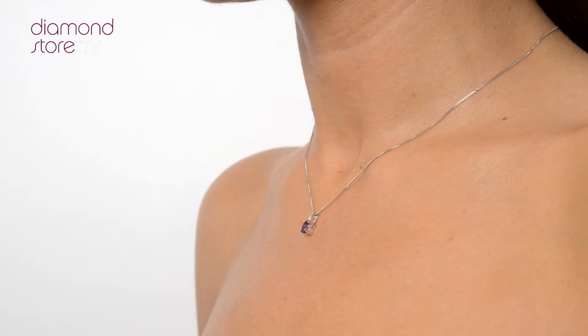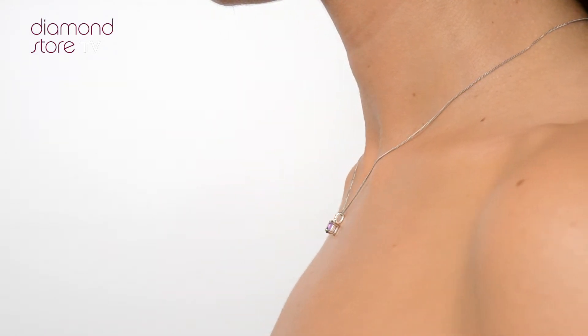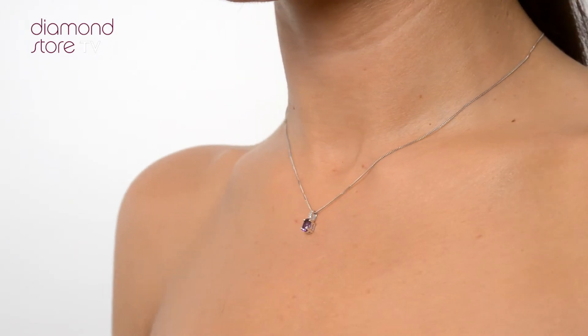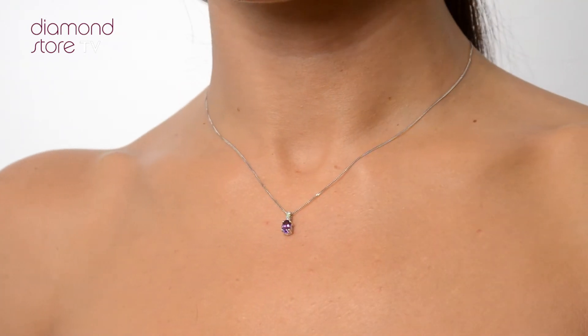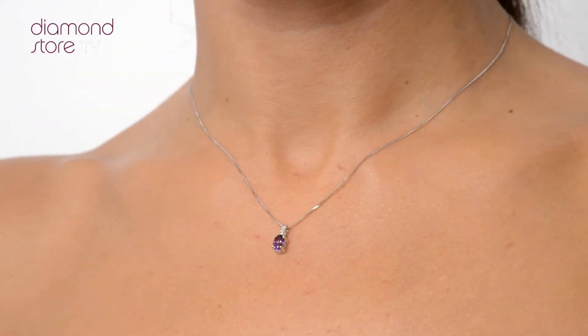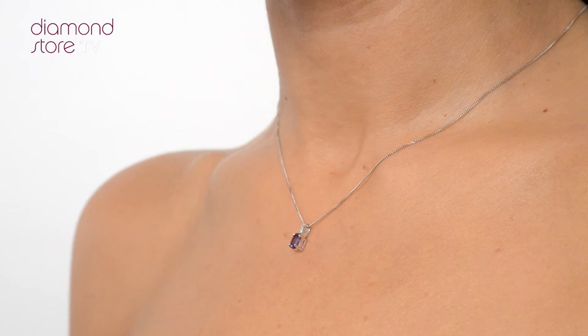We don't just sell jewellery, we make it! Each necklace or pendant is handcrafted and hallmarked in the UK, fully backed by our 5-year guarantee and presented with an insurance certificate. The Diamond Store is one of the UK's highest-rated online jewellers.